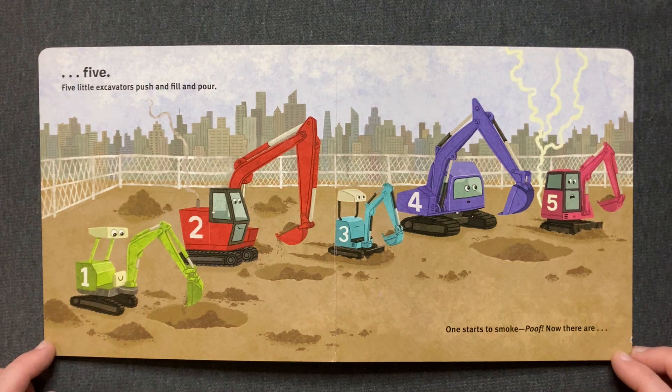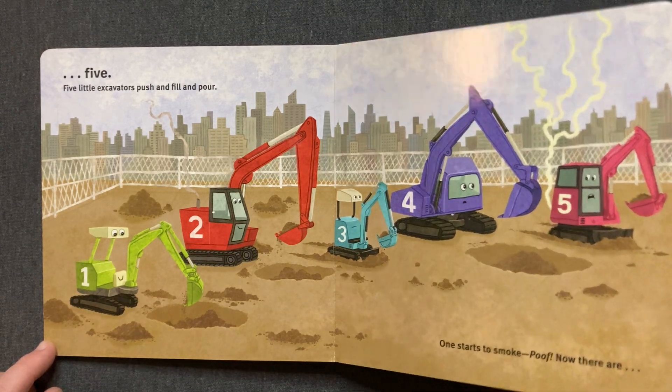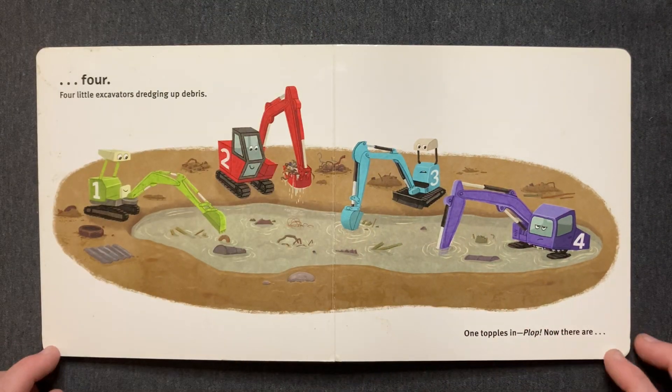Five little excavators. Push and fill and pour. One starts to smoke. Poof! Now there are four.